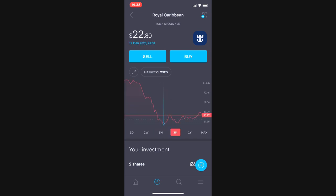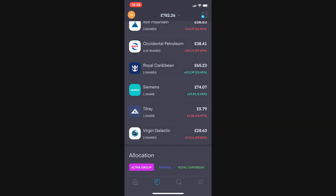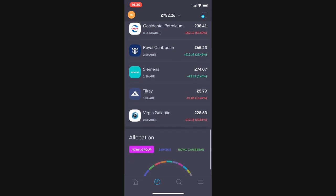Royal Caribbean is still significantly below where it used to trade at $140 a share. Cruise lines still have a long way to go before returning to normal operations, so the loss-making will continue for some time.